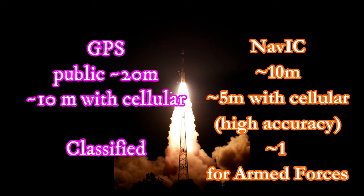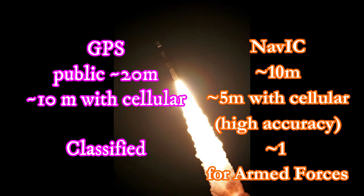When it comes to military and armed forces use, the highest accuracy is 1 metre up or down. This level of accuracy is not available in GPS, giving very high confidence for military purposes.